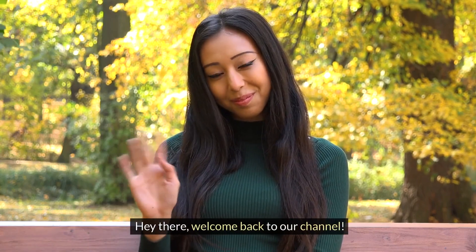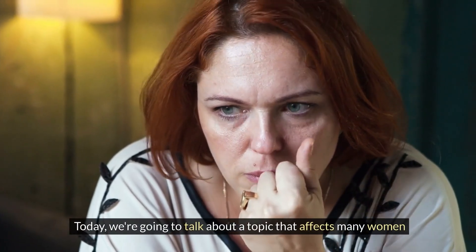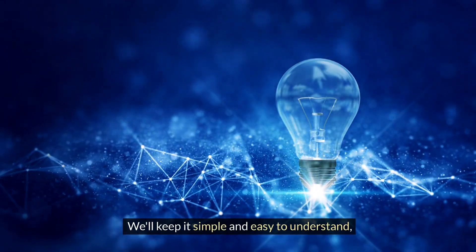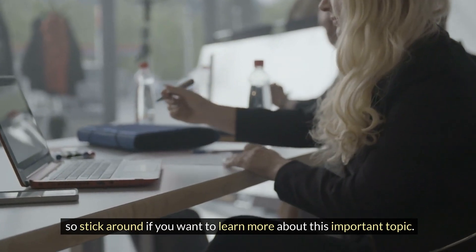Hey there, welcome back to our channel. Today we're going to talk about a topic that affects many women: PCOS, polycystic ovary syndrome, and hormone replacement therapy. We will keep it simple and easy to understand, so stick around if you want to learn more about this important topic.